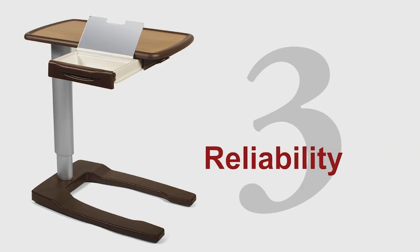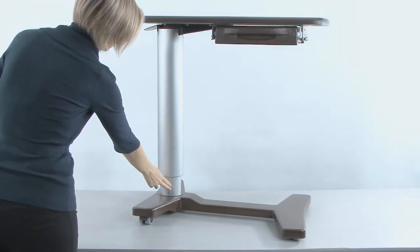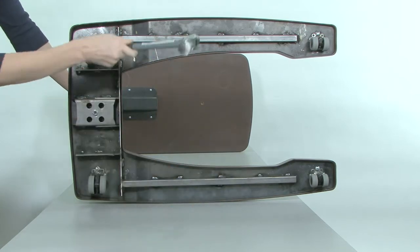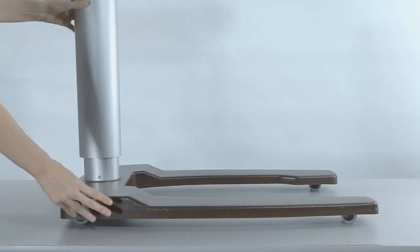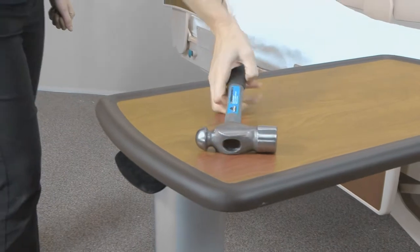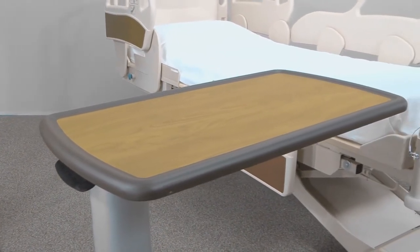3. Reliability. The Transcend is engineered tough. It uses two aluminum extrusions for the column rather than steel or plastic. It has an incredibly tough 3/16th of an inch steel plate base covered by a rugged rust-proof molded cover which is almost indestructible. And speaking about being indestructible — no chance of the tops splitting or breaking when you order your table with one of our molded tops.